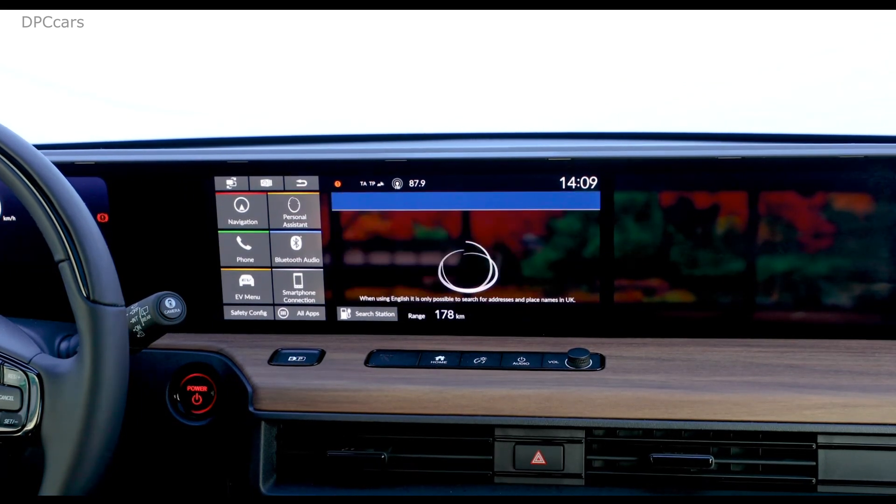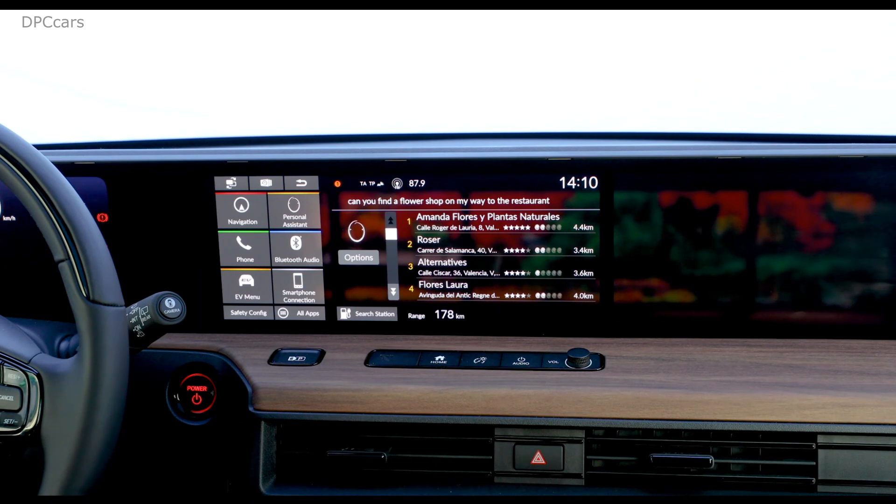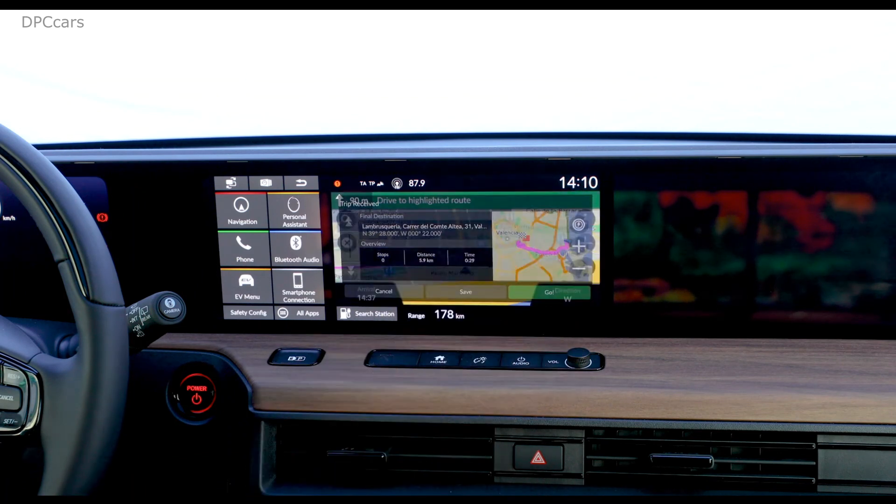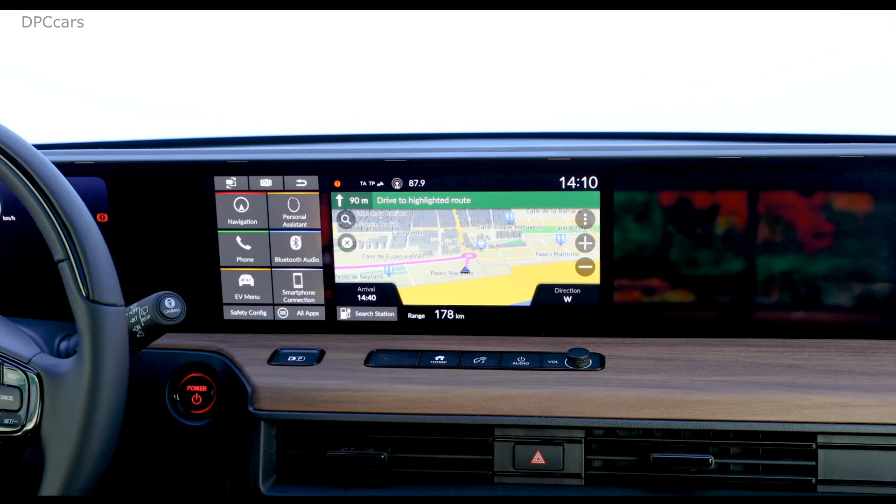Okay Honda, can you find a flower shop on my way to the restaurant? Here are several florists along the route. You can set the destination by line number. I'll take number 2. Here is Rosa. Would you like to set Rosa, Caraday Salamanca 14, Valencia as the destination or the waypoint? Waypoint. Setting Rosa, Caraday Salamanca 14, Valencia as the waypoint. Please drive to the highlighted route.